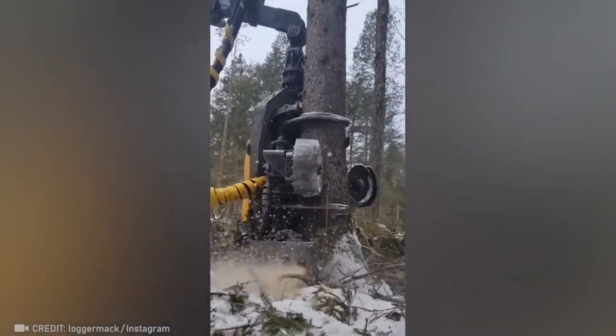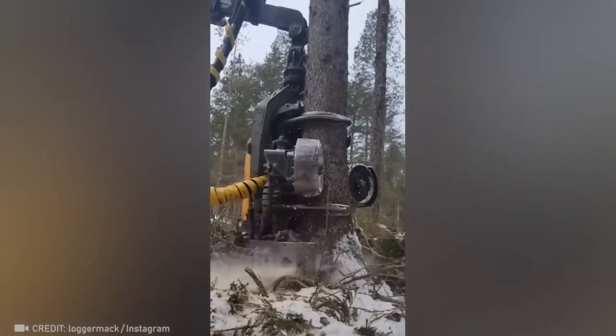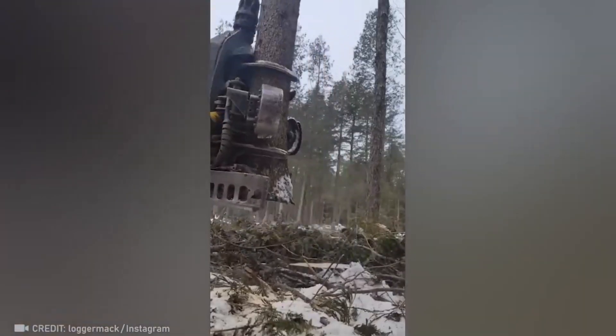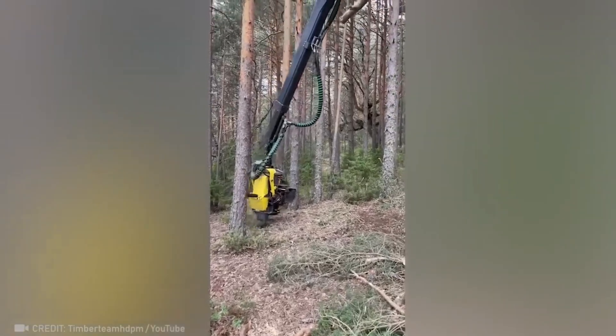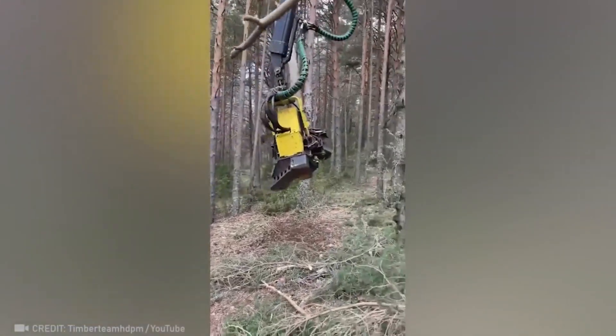Drop a like if you've never seen trees being cut so effortlessly. This device also cuts logs on the spot in no time at all.